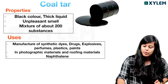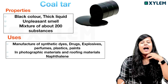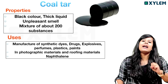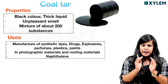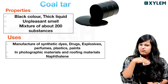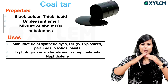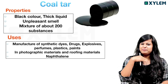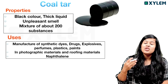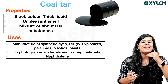Now, what do we use to remove the liquid from coal? It's called coal tar. It is a thick black liquid. It has an unpleasant smell. We call it coal tar.